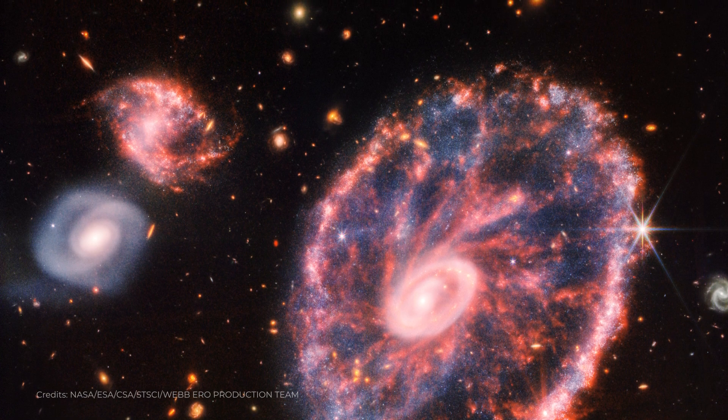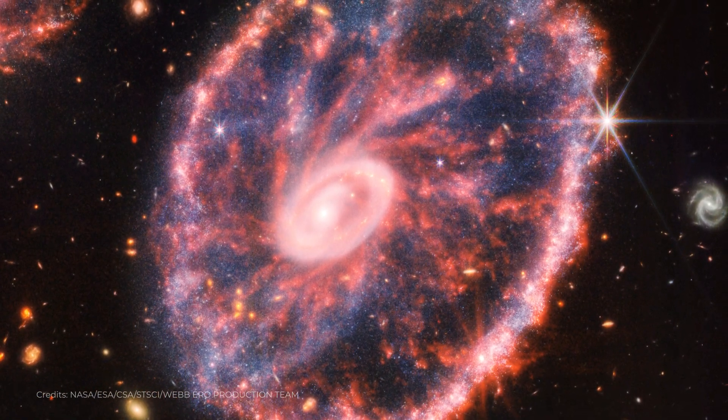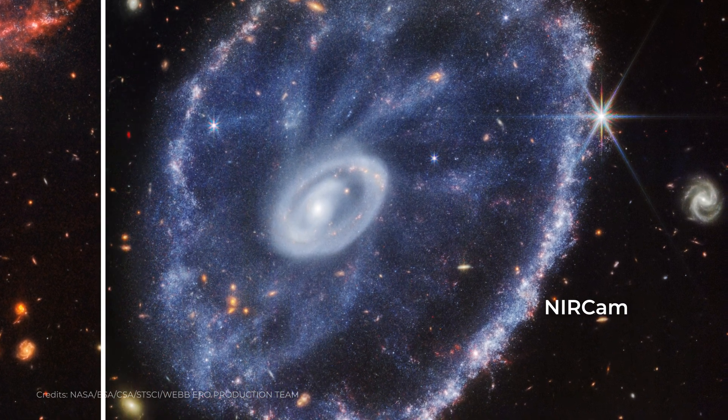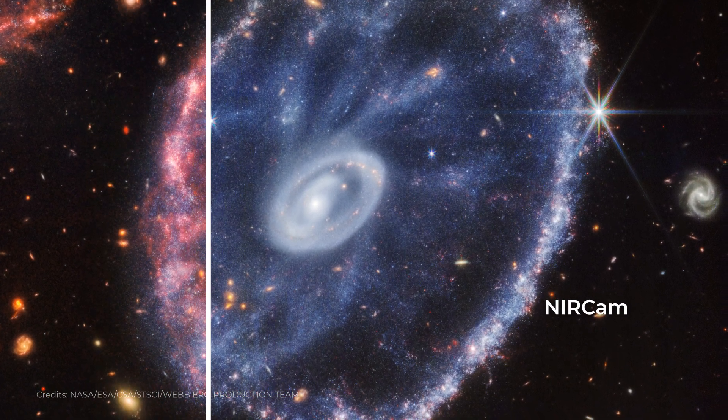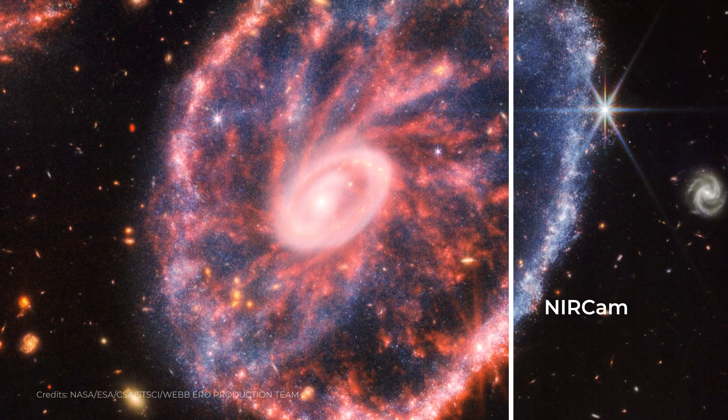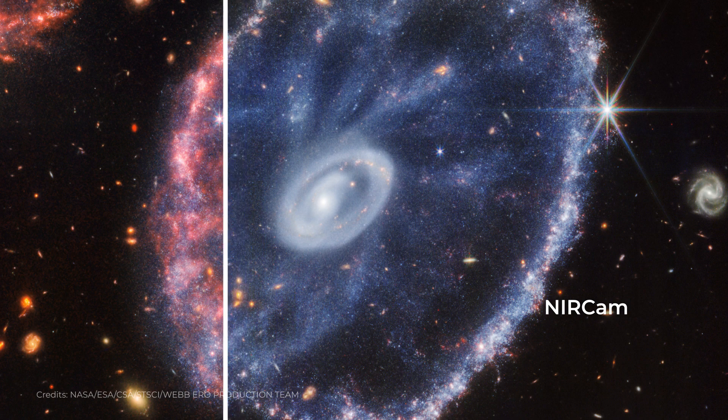What makes it so unique is the presence of a ring-like structure surrounding its central region. This ring is thought to have formed after the Cartwheel Galaxy collided with a smaller galaxy, causing a shockwave that rippled through the galaxy and triggered the formation of new stars.